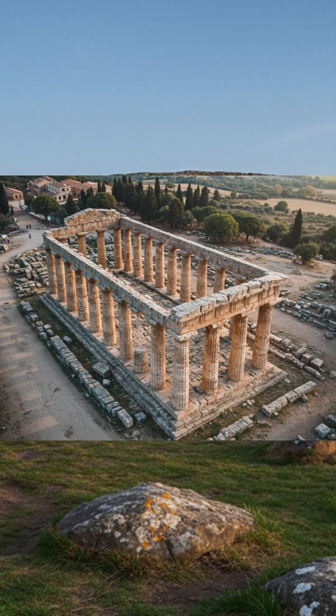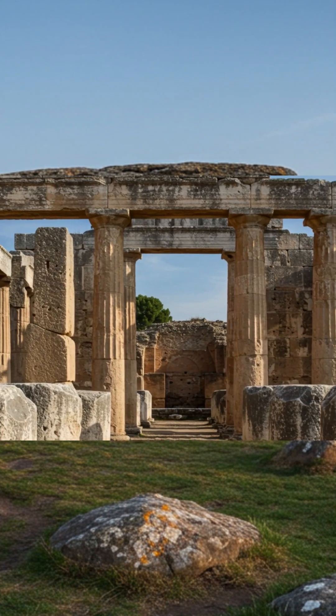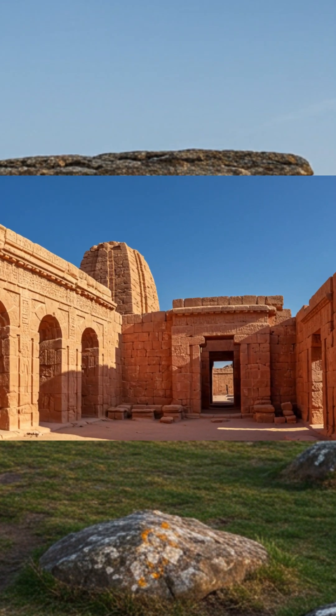Or Baalbek in Lebanon, trilithon stones in the Temple of Jupiter, each 800-plus tons. Or Mnajdra in Malta, ancient temples aligned to solstices, carved from huge coralline blocks.